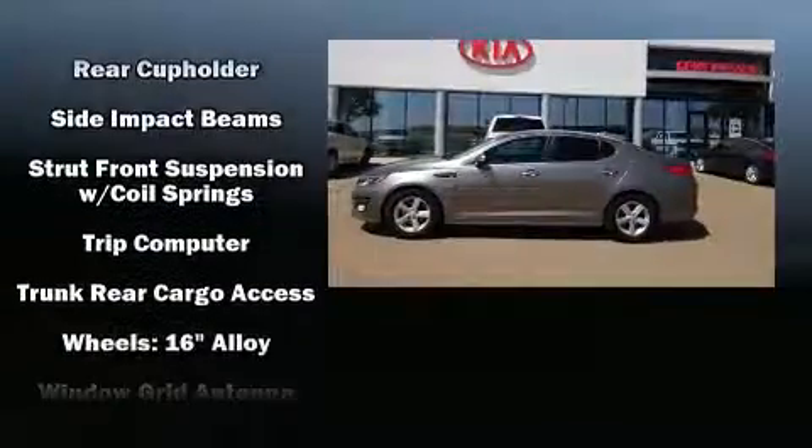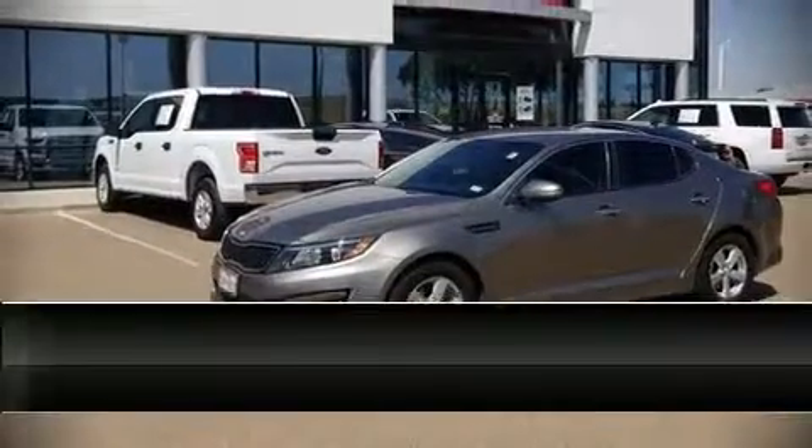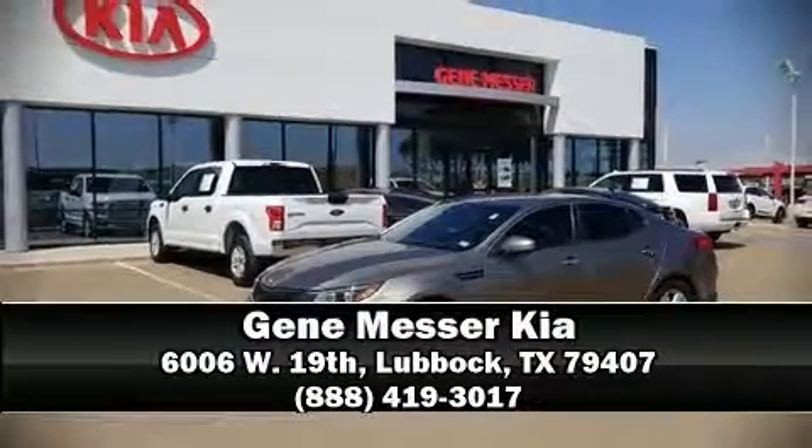We have a skilled and knowledgeable sales staff with many years of experience satisfying our customers' needs. Stop in and take a test drive and see for yourself.